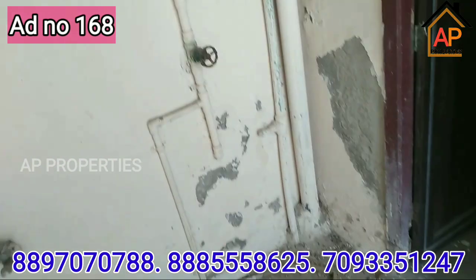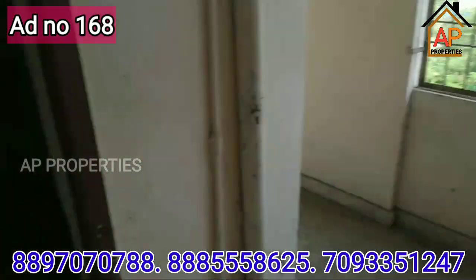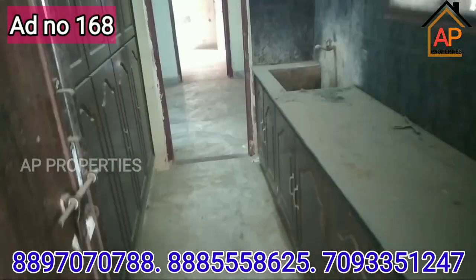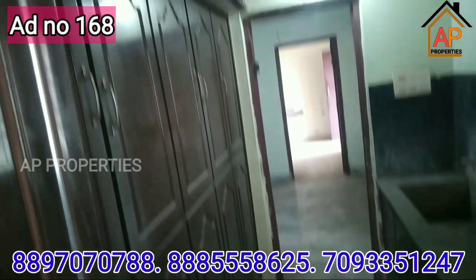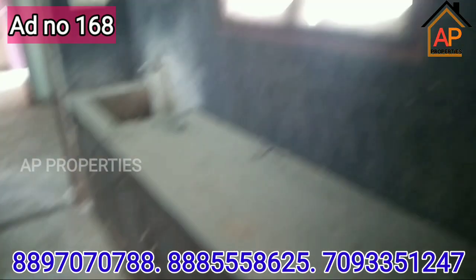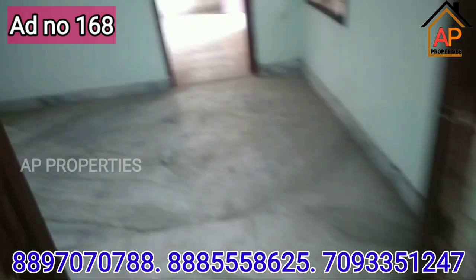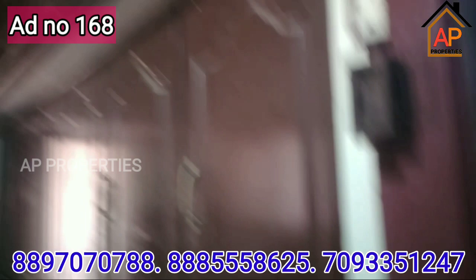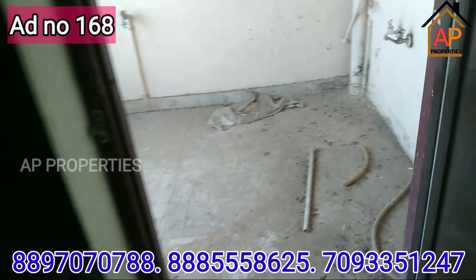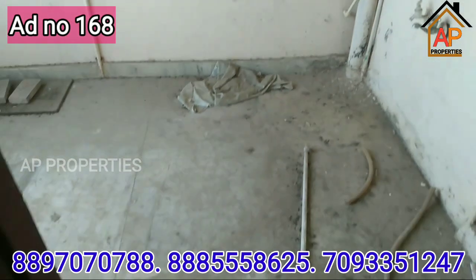The apartment is 24 lakhs and there is a kitchen. There is a dust pot and you can clean and paint. Thank you for watching my video.